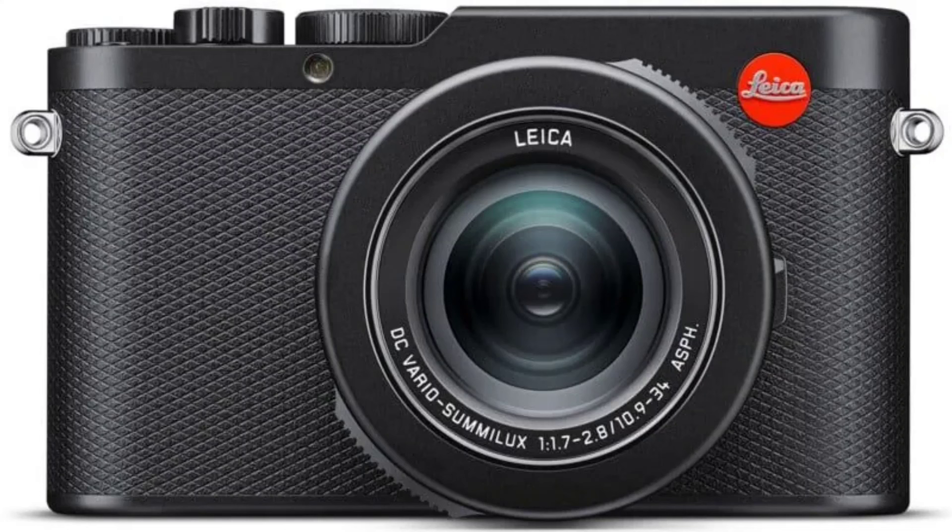At its core, the Deluxe 8 features a 4/3-inch 21-megapixel sensor with 17 million effective pixels and a versatile Leica lens. The camera also offers format shooting for photographers who prefer more control over their raw images.